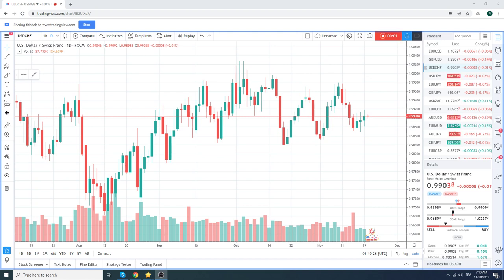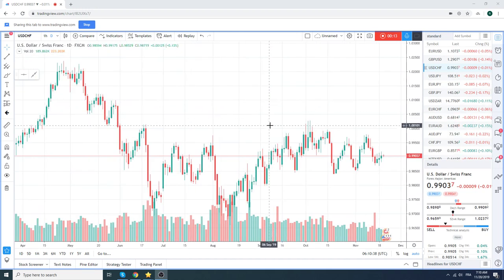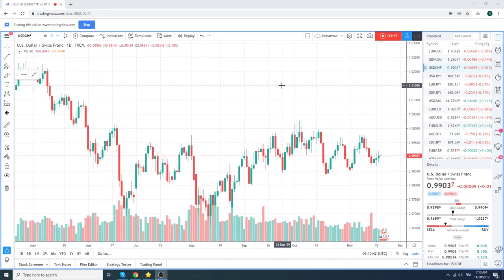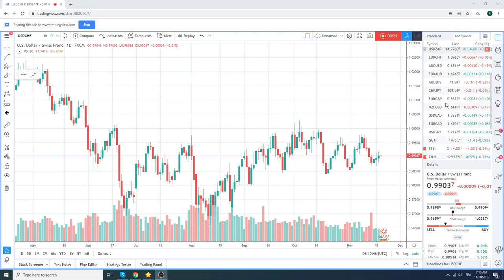Good morning, Privateer FX coming at you on a Wednesday. It's Canadian CPI today. Not much else — we've got FOMC minutes later today, just waiting to see if this risk really tips here.